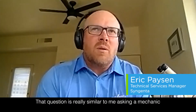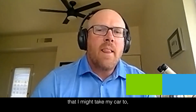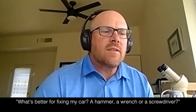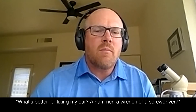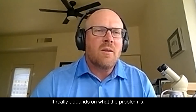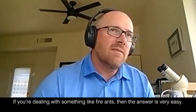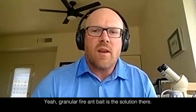That question is really similar to me asking a mechanic: what's better for fixing my car — a hammer, a wrench, or a screwdriver? It really depends on what the problem is. So if you're dealing with something like fire ants, then the answer is very easy — granular fire ant bait is the solution.